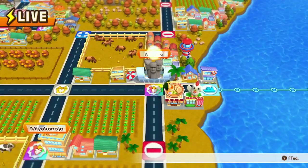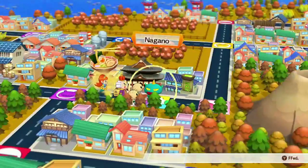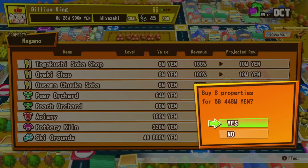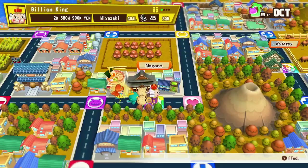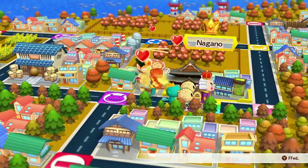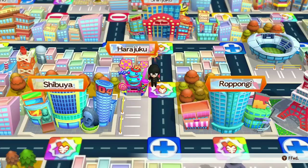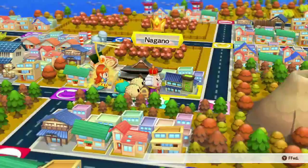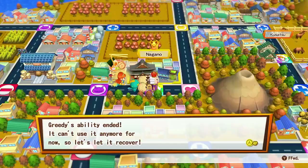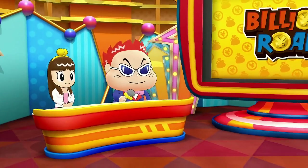Peter Pan's Flight is basically the same as the Florida version. There is a lightning lane icon, but you have to be careful — that doesn't mean it's included in Genie Plus. For example, Rise of the Resistance has a lightning lane but you have to buy that separately. Same thing with Radiator Springs in California Adventure — that's not included with Genie Plus either.